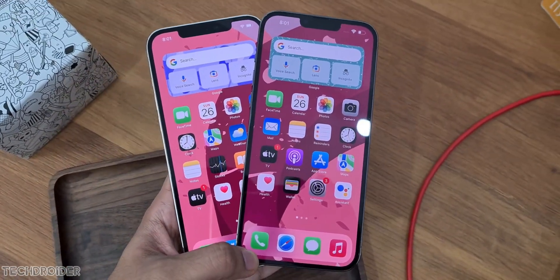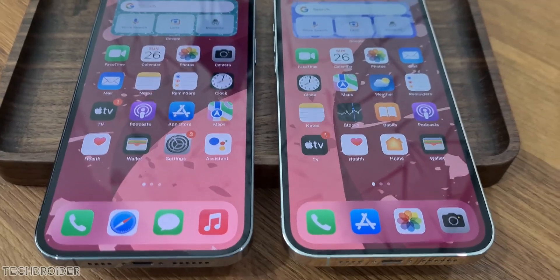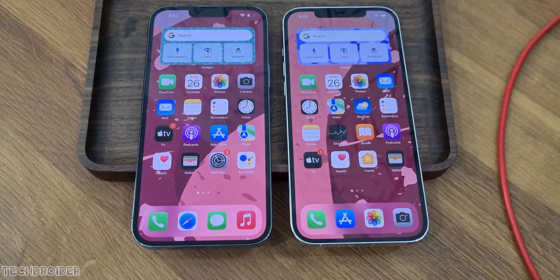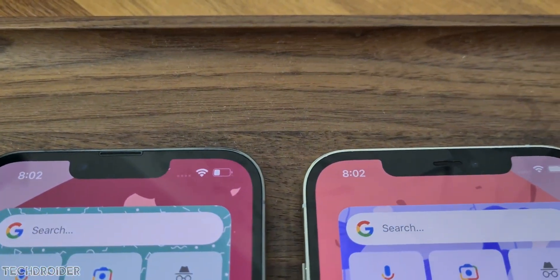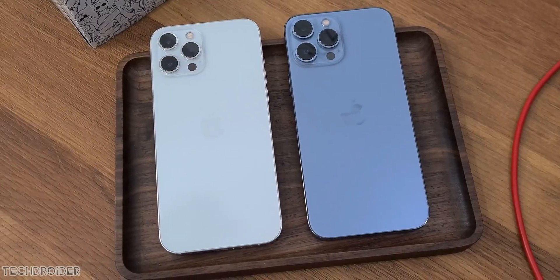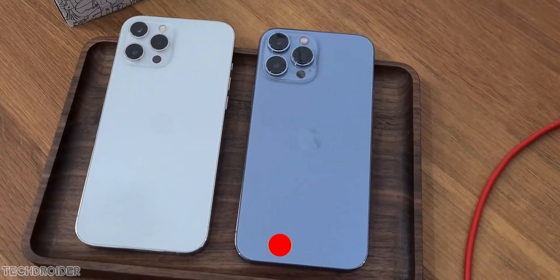I heard you guys — you all want to see if the Apple iPhone 13 Pro Max has got a real 120Hz display or not. So I shot this video using Xiaomi Mi 11 Ultra, which can shoot at 120fps slow motion and also in 240fps, and the output was shocking.